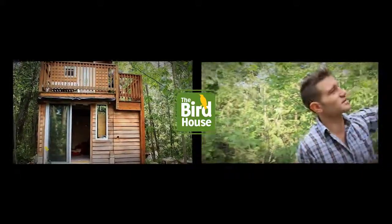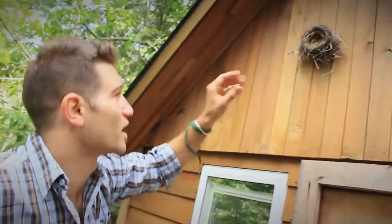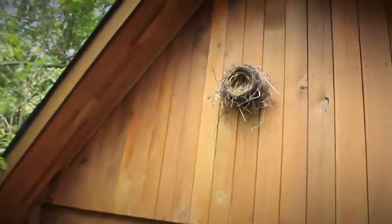And here, look, there's the bird nest. This is like, instead of antlers, we've got a bird nest like that.